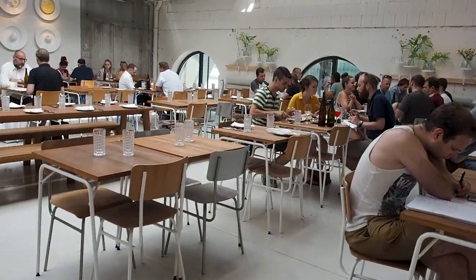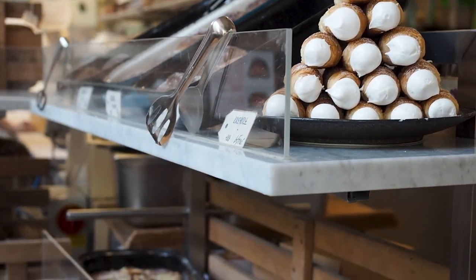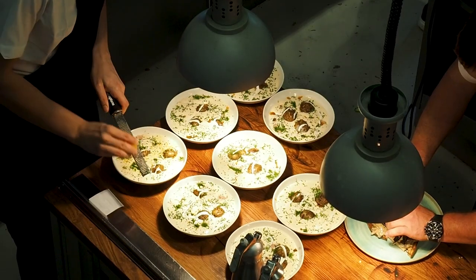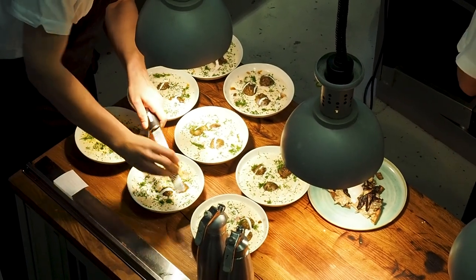Eska is actually more than just a restaurant — it also has a bakery and coffee shop on site. Definitely try the creme roll from the bakery because it was absolutely delicious. Their coffee is one of our favorites in Prague and they also do a really good iced chai latte. Everything here looked and tasted amazing.